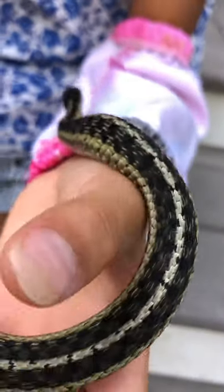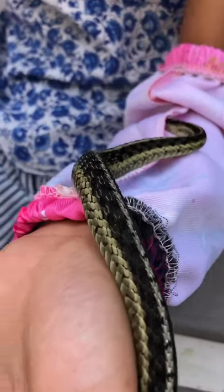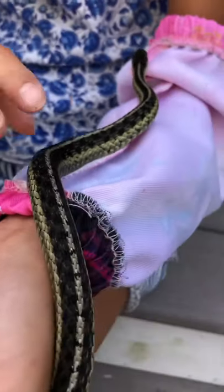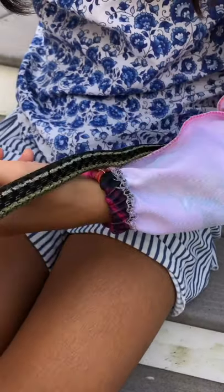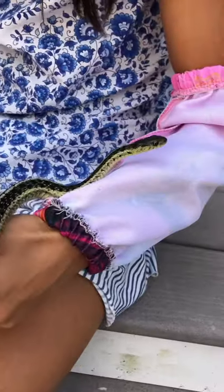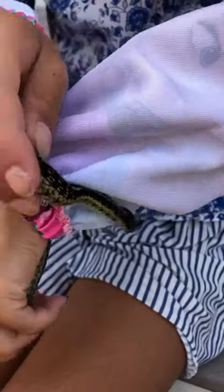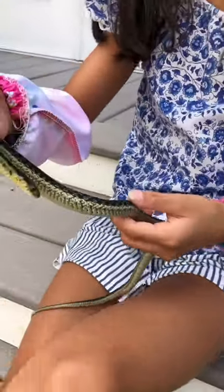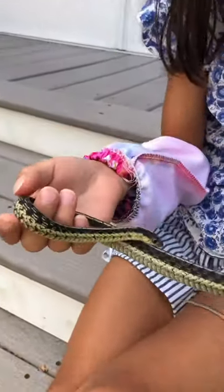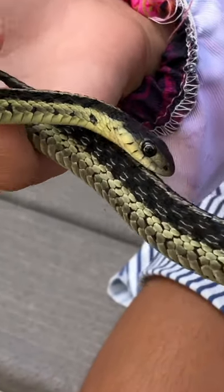This is actually my first time finding an alive garter snake, except for the time in Canada. In the Bruce Peninsula, I saw a bunch of garter snakes. Today was my first time getting bit by a garter snake, or any snake for that matter, and it does hurt.